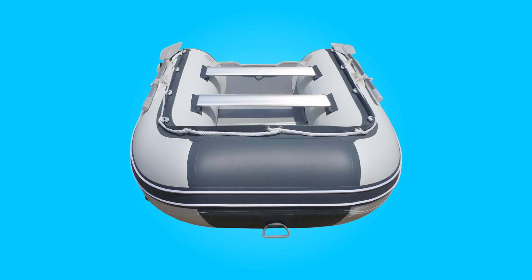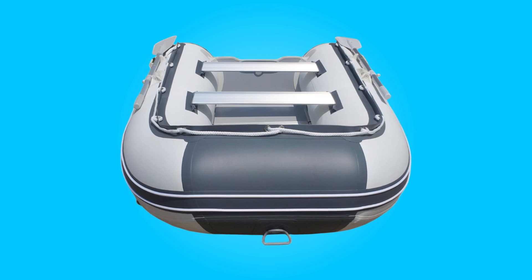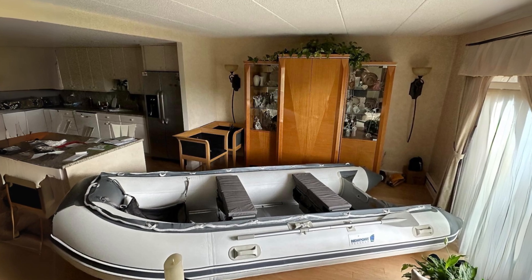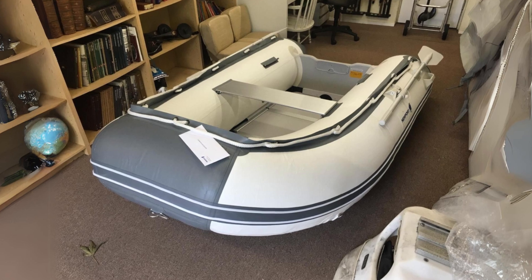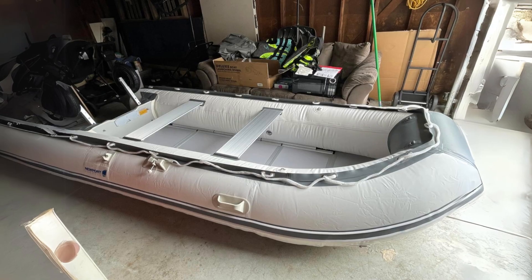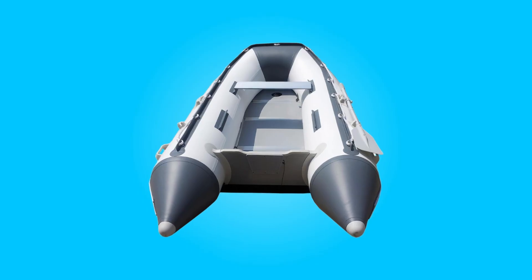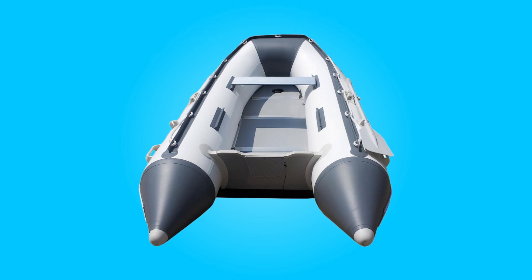Backed by USCG approval and a two-year manufacturer-limited warranty, this boat guarantees peace of mind and reliability. Additionally, the brand offers a manufacturer's certificate of origin and vessel bill of sale for boat registration, further ensuring compliance with legal requirements. As a California-based company with a decade-long reputation for selling high-quality boats, this brand demonstrates a commitment to customer satisfaction and product excellence.